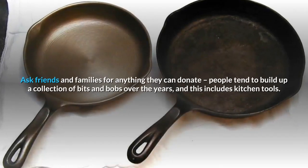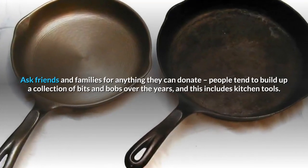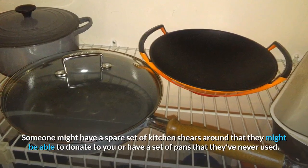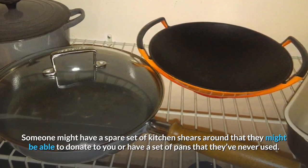Ask friends and family for anything they can donate. People tend to build up a collection of bits and bobs over the years, and this includes kitchen tools. Someone might have a spare set of kitchen shears that they might be able to donate to you, or have a set of pans that they've never used.